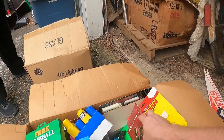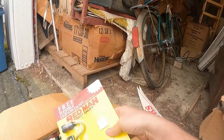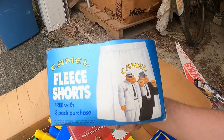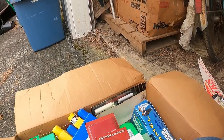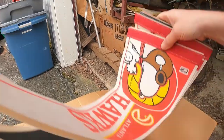There's a mug, and Camel fleece shorts — look at these, you've got Joe Camel on there. I'm hoping they were collectors because I saw this box that said cigarette promos. I saw this box in the picture with these Pepsi cases.